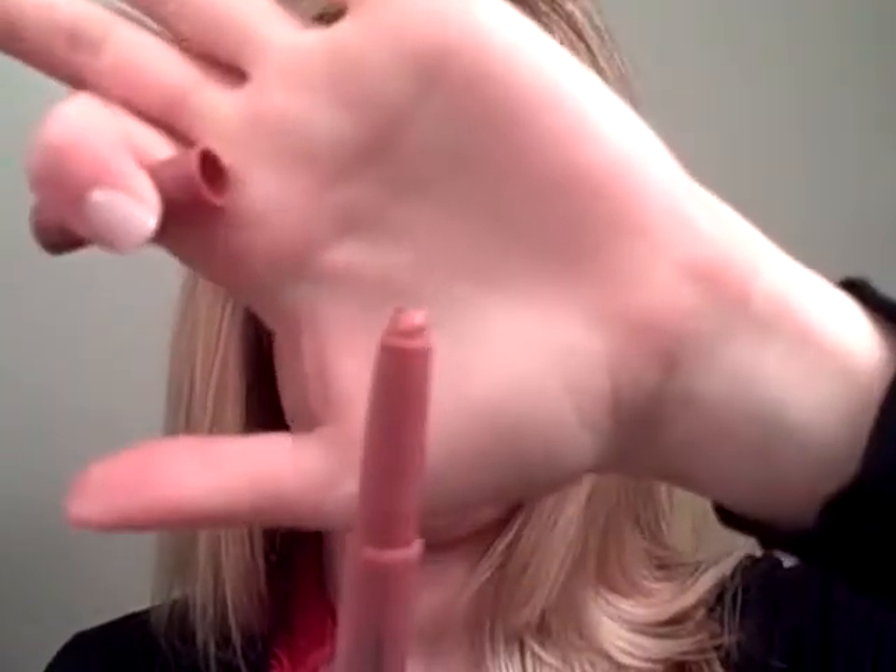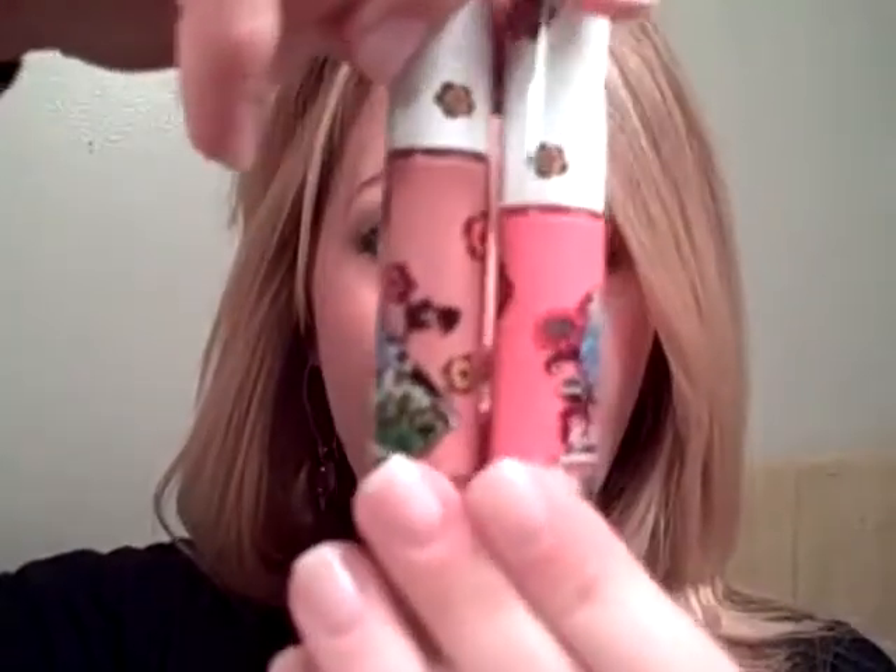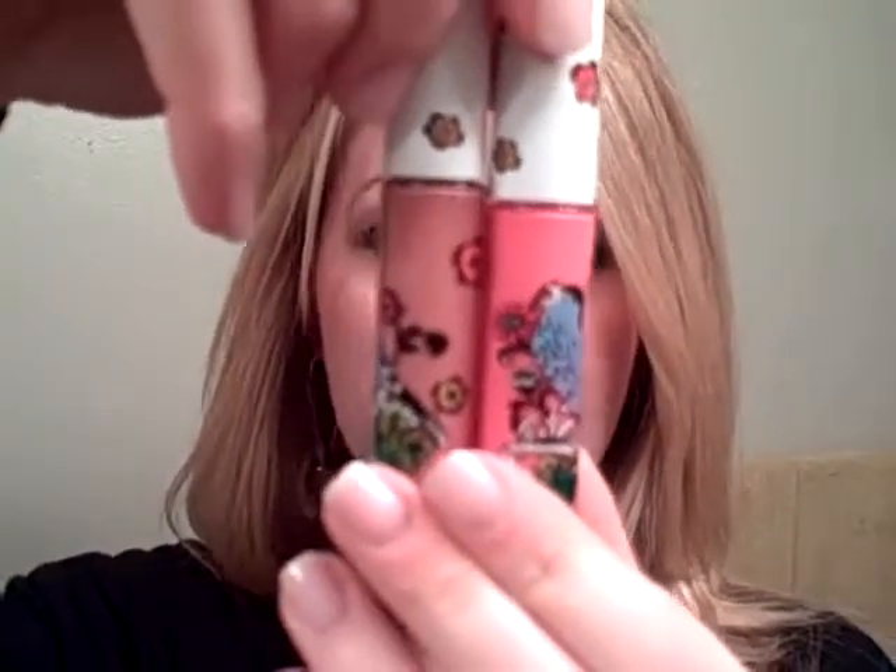But the two lip glosses I'm wearing — I have on a Bare Essentials Buxom Lip Liner in Amsterdam. So you can see that. I really am late, but I had to do a video. And then I actually combined these two MAC Liberty of London lip glosses. This one is Perennial High Style and this one is Frankly Fresh.